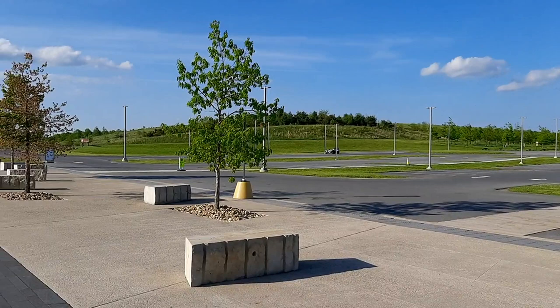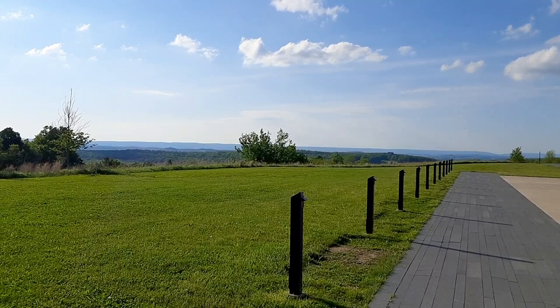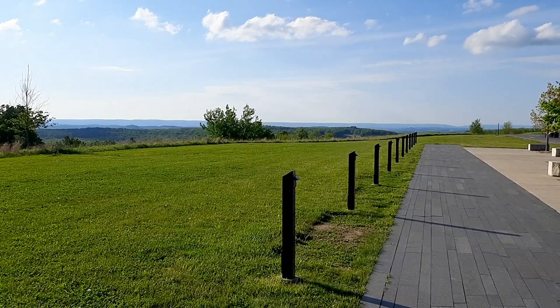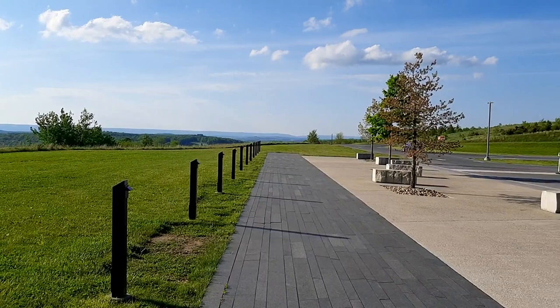Definitely worth coming out here if you're in Pennsylvania, or even if you're from New York City, make a weekend trip out here. While you're out here you can check out some of the beautiful parks, do some hiking, camping, fishing, hunting, shooting, ride your ATVs - there's a huge ATV park right down the road from here. They have snowmobiling trails and ski areas, so lots to do around here.